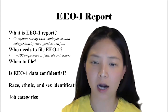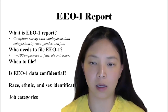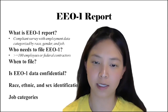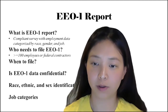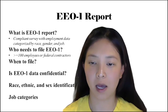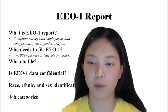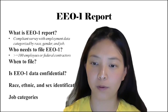The second category are those who are federal government contractors — either prime contractors or first-tier subcontractors — subject to Executive Order 11246. If you fall in this category, there are two requirements you must meet: first, you have 50 or more employees, and second, your prime contract or first-tier subcontract amounts to $50,000 or more. You must meet both requirements to be required to file the EEO-1 report annually.